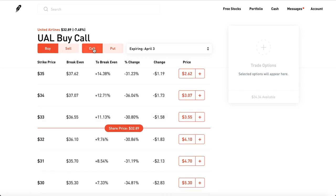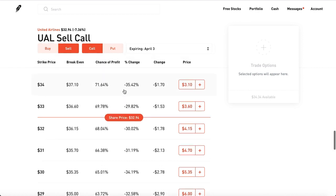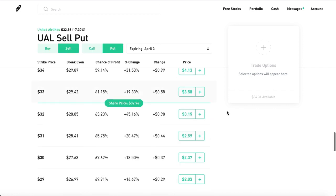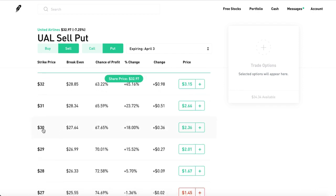So instead of buying calls or buying puts — where you might risk a lot of money and go to zero — why not just start selling some calls or selling some puts? Let's say you have $3,000 burning in your pocket and you deposit that into Robinhood. You sell this put, putting down $3,000 as collateral because you're controlling 100 shares, and a $30 strike times 100 is $3,000.